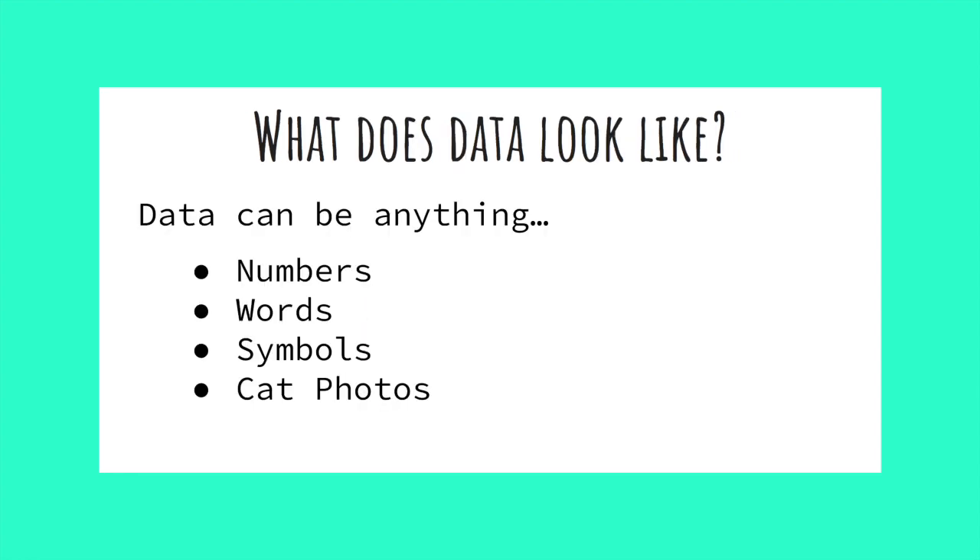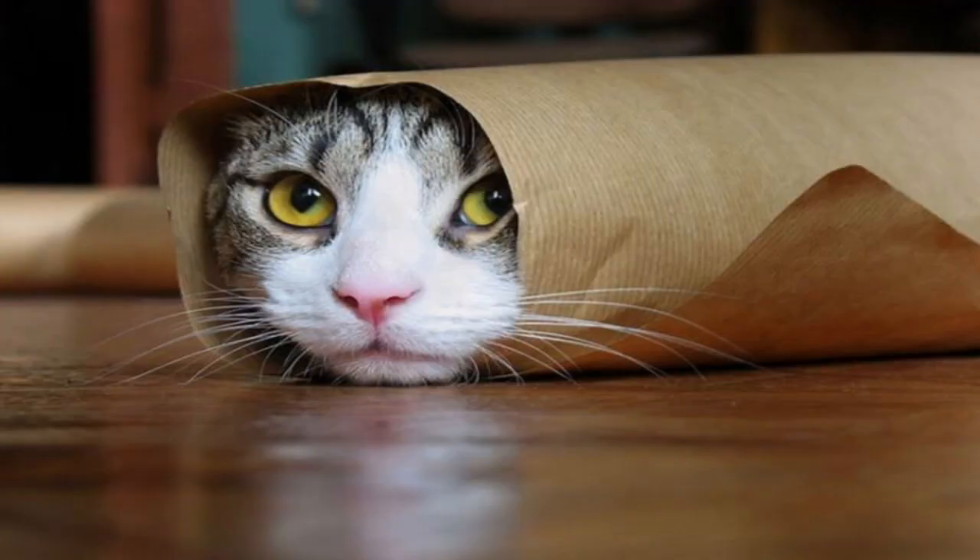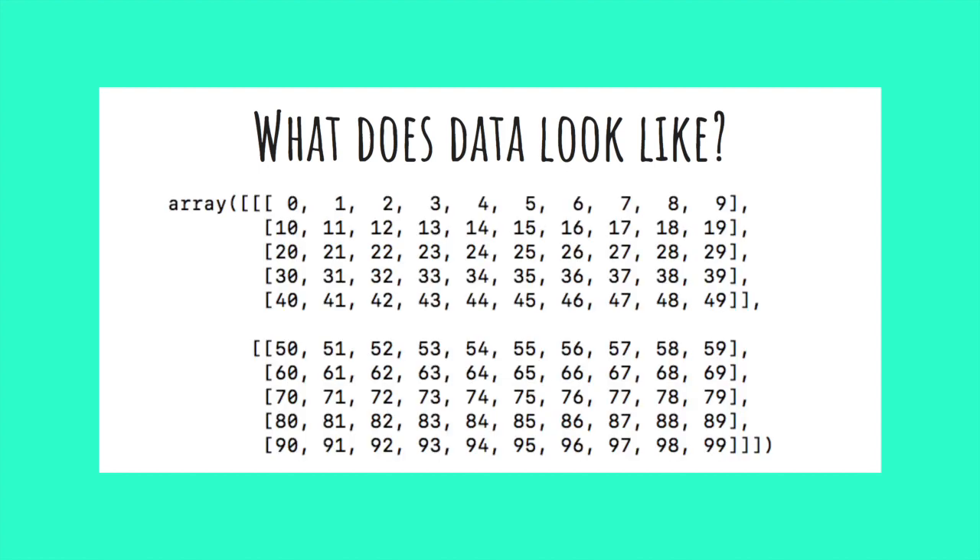Data can be anything — numbers, text, symbols, or photos. While data can be any of these things, it ultimately has to be represented in a numeric form.